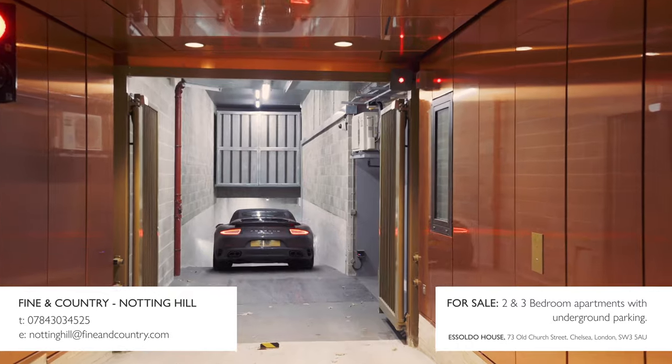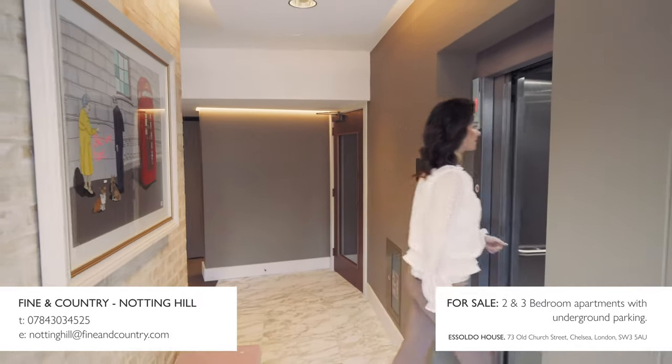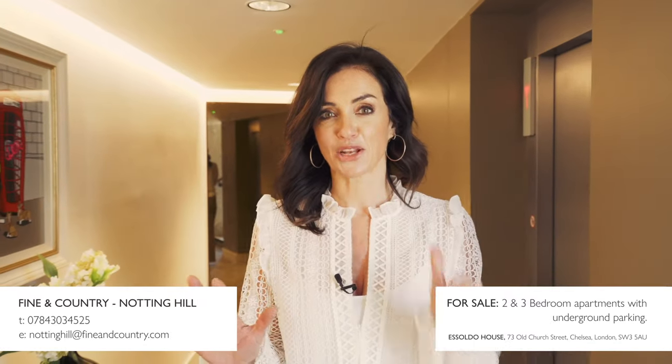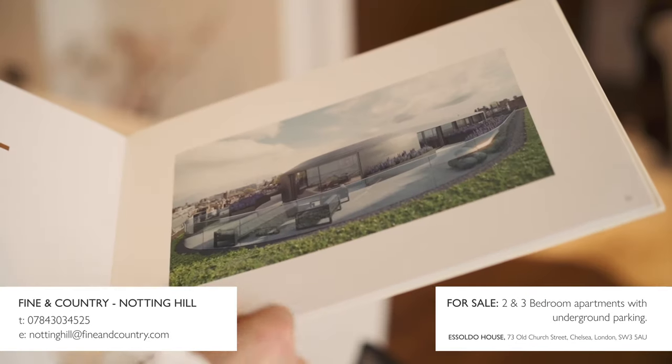There's underground parking and a very cute 24-hour concierge. Asoldo House is made up of 11 exceptional apartments — two and three bedrooms — with three duplexes and eight apartments featuring terraces and views you're going to thank me for.